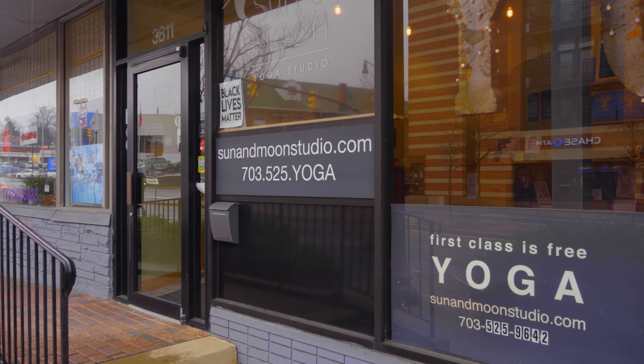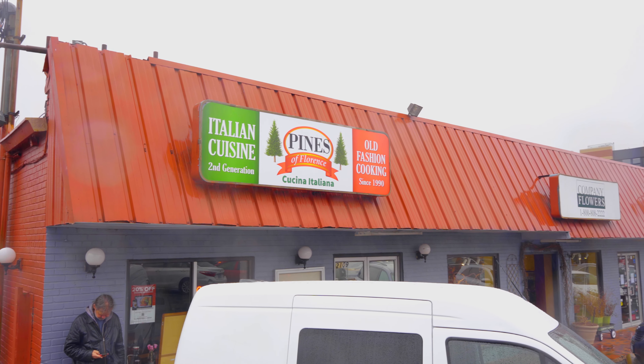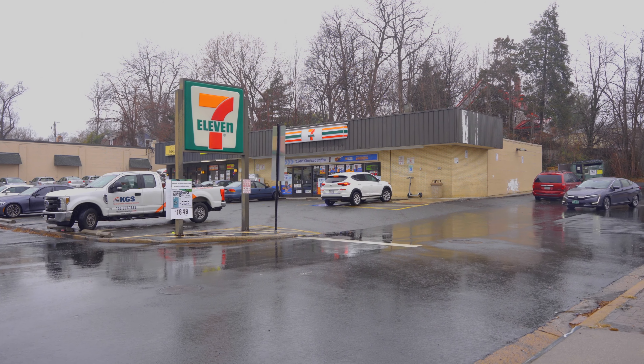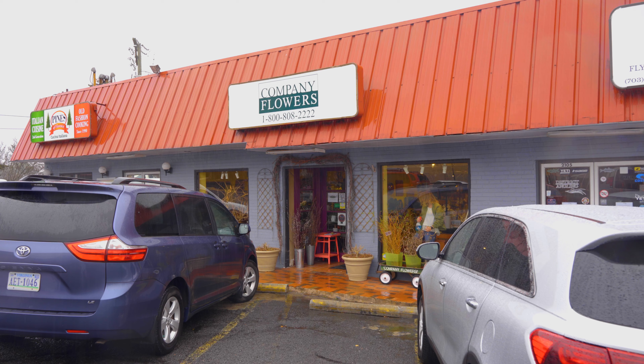And let's not forget the Sun and Moon yoga studio — a fantastic yoga studio in the neighborhood. And then we also have Pines of Florence, which recently took over the spot that Portabella's used to be — a great place to grab a lovely Italian dinner. And there's even a 7-Eleven for a Slurpee in the summertime. We need to go pick up some flowers for our new listing, so let's head over there.